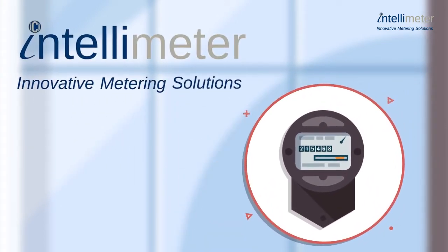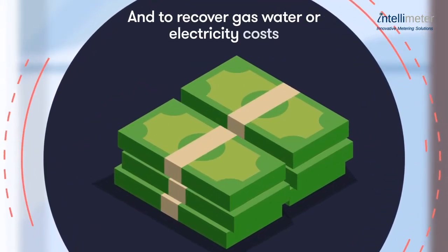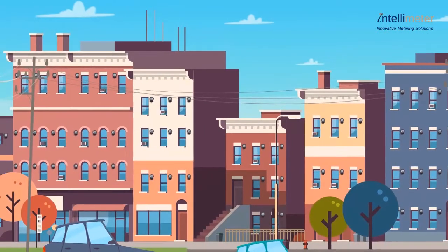IntelliMeter sub-metering systems and smart meters make it easy to identify energy reduction opportunities and to recover gas, water, or electricity costs one building at a time or across an entire portfolio.